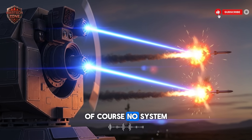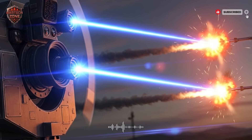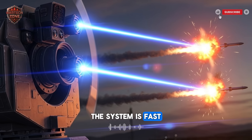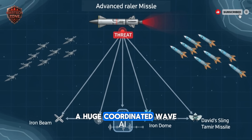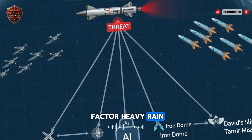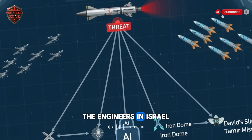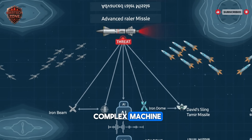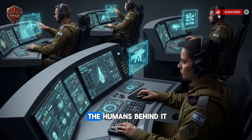Of course, no system is perfect. There are always challenges. The biggest fear is a saturation attack — when an enemy fires hundreds of weapons all at the same moment. The system is fast, but it's still limited by physics. It only has so many launchers and lasers, and a huge coordinated wave could potentially get through. Weather is also a factor: heavy rain, fog, or dust can weaken the laser beam. The engineers in Israel are working on solutions, but for now it is a known weakness. And this is a complex machine that needs highly trained people to maintain and operate it.